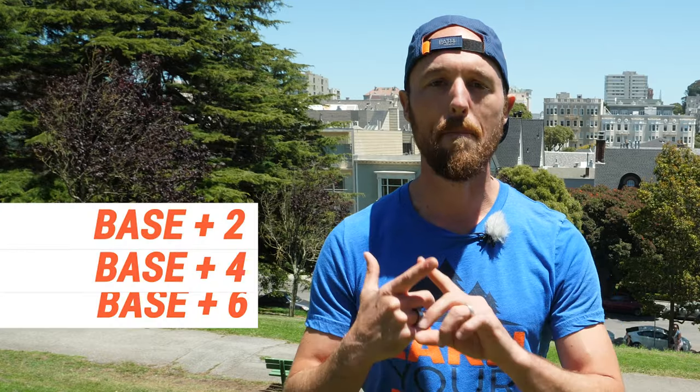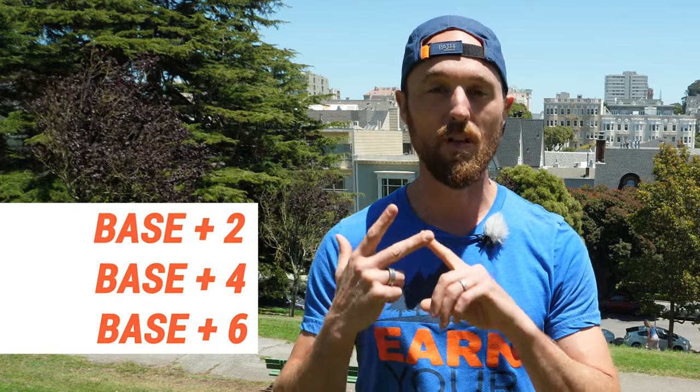For our fourth and final week, we're going to do our longest cadence intervals yet. You're going to go three by two minutes, working on base plus two, base plus four, and base plus six. Your challenge, in addition to counting and working on your rhythm, is to connect your breathing with it.